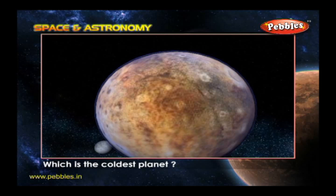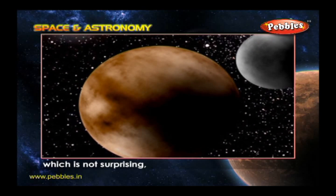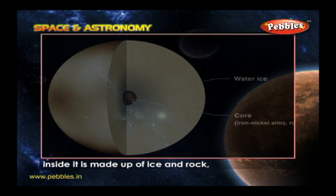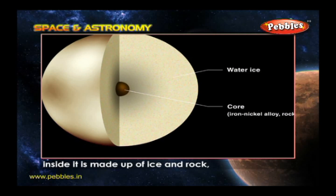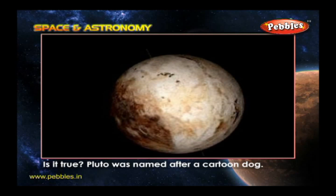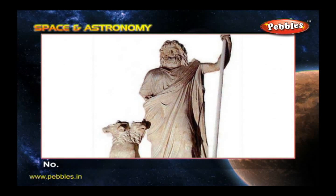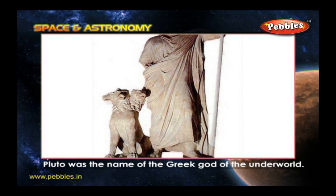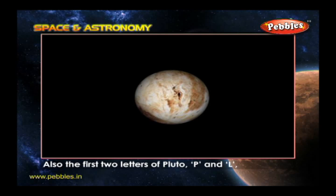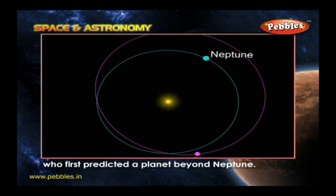Which is the coldest planet? Pluto is the coldest planet of all, which is not surprising because it is usually the farthest from the Sun. Inside, it is made up of ice and rock, and the planet has a thick layer of ice over the top. Is it true Pluto was named after a cartoon dog? No. Pluto was the name of the Greek god of the underworld. Also, the first two letters of Pluto, P and L, are the initials of Percival Lowell, who first predicted a planet beyond Neptune.